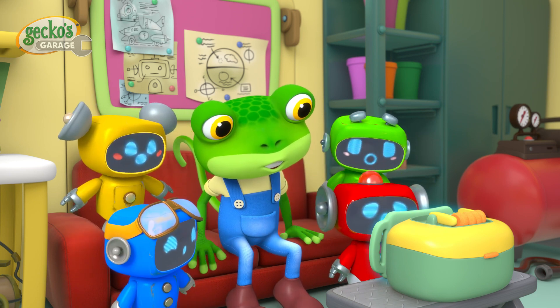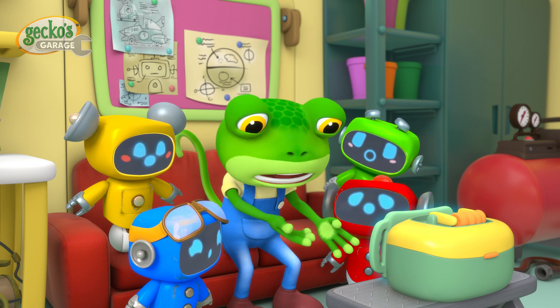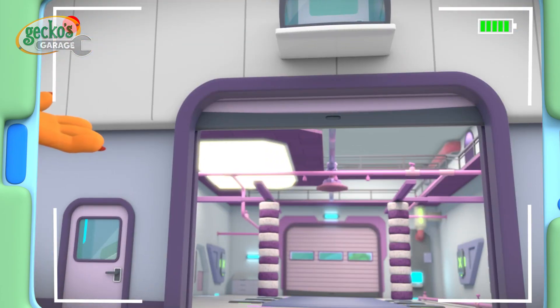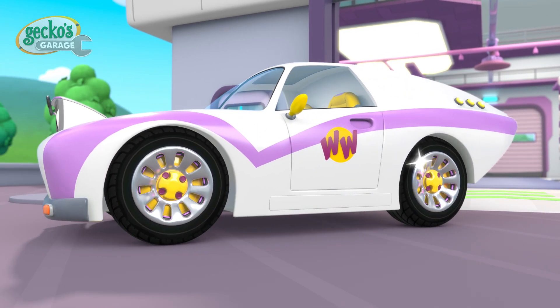I'm Wilbur T. Weasel, owner of Weasel's Wheels. That's not Captain Spanner! Introducing my new, fully automated Turbo Tire 10,000! It can change any tyre in just 10 seconds!